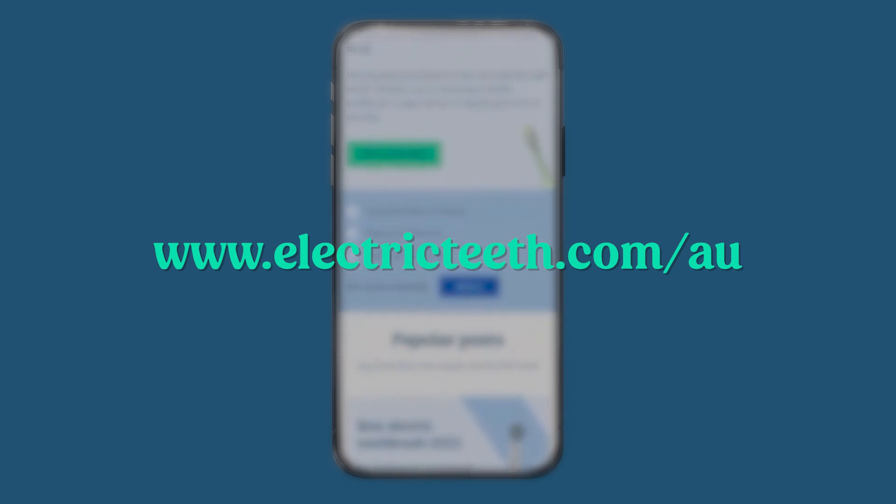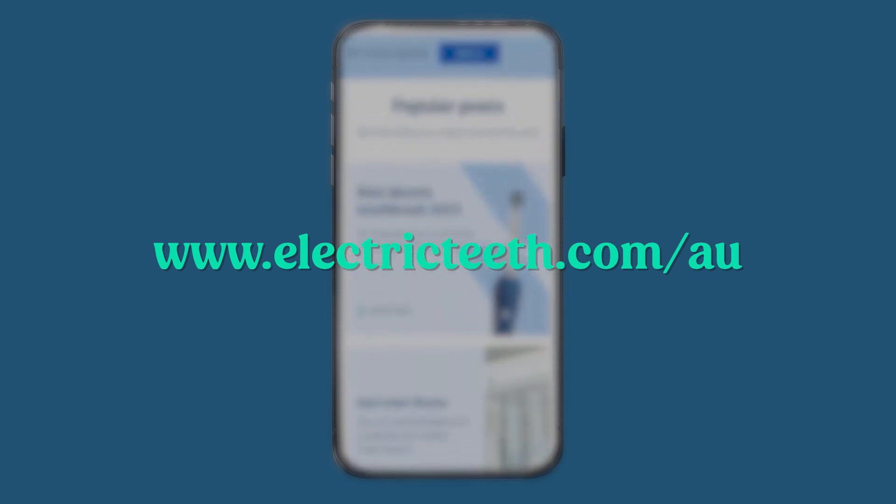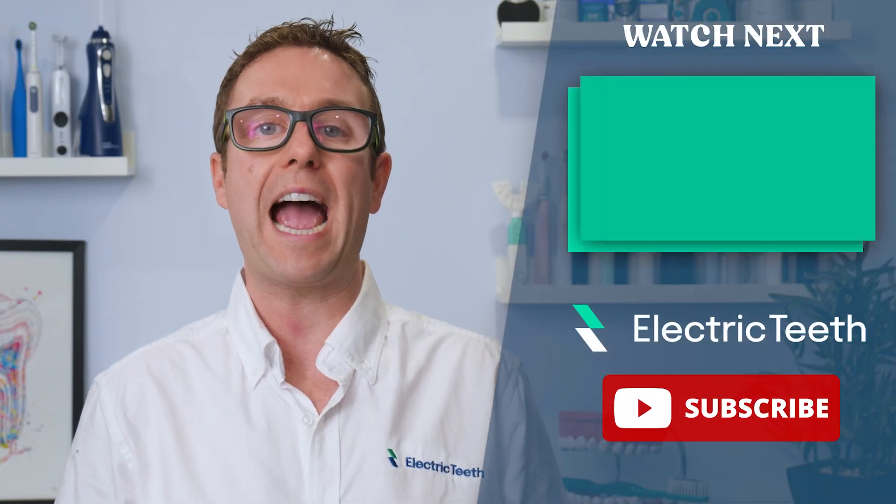We're in the process of rolling out a new website design to all our regional sites. If you want a sneak peek, head to www.electricteeth.com/AU. We've got a couple of useful features coming to help selecting products like an electric toothbrush even easier — I'll be sure to share these as soon as I can. As ever, if you have any questions or want our opinion on a product, be sure to get in touch.